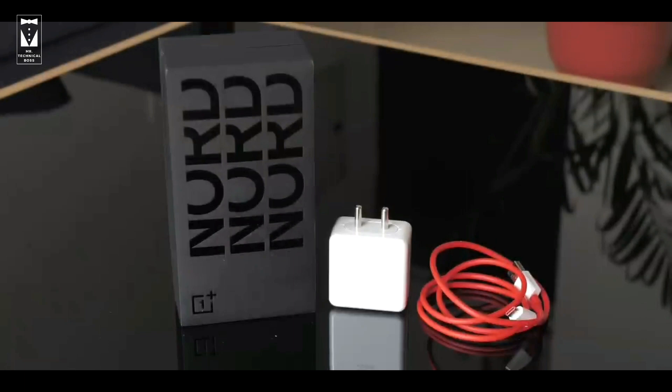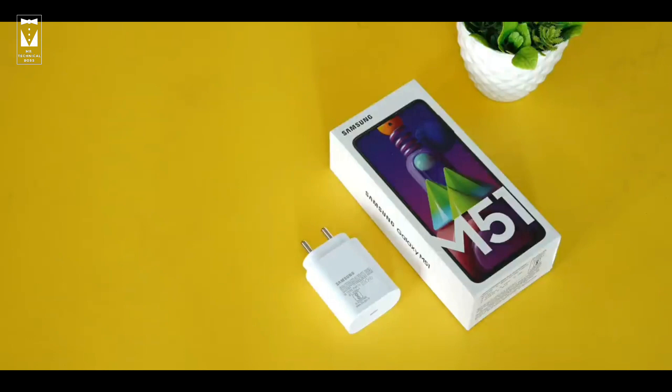Both phones come with a USB Type-C port and an in-box fast charger. OnePlus Nord gives a 30-watt Warp charger, whereas Samsung Galaxy M51 has a 25-watt fast charger.